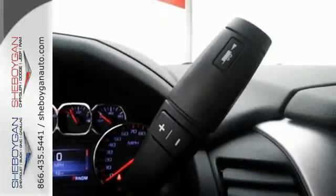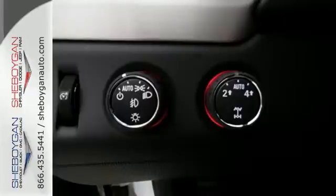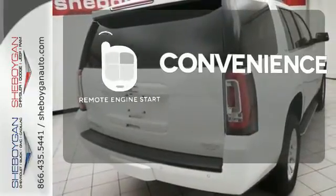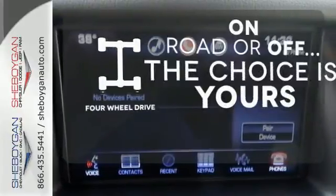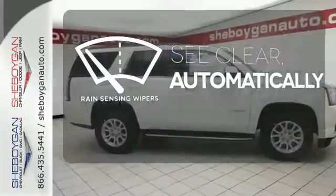This powerhouse comes with climate control, parking sensors, rain-sensing wipers, and the IntelliLink system. Enjoy the convenience of starting your vehicle from outside with remote engine start. The four-wheel drive allows you to go anywhere. The rain-sensing wipers remove rain, snow, or debris automatically.